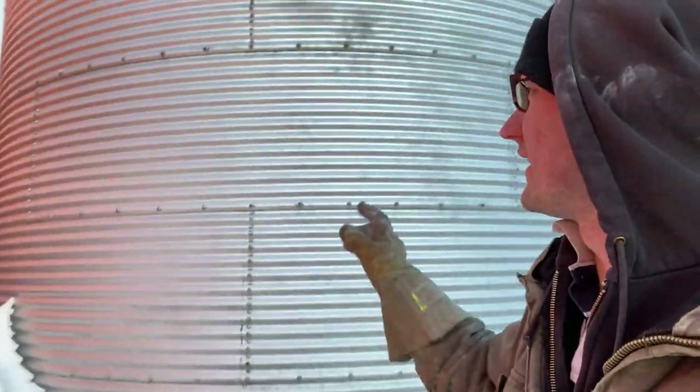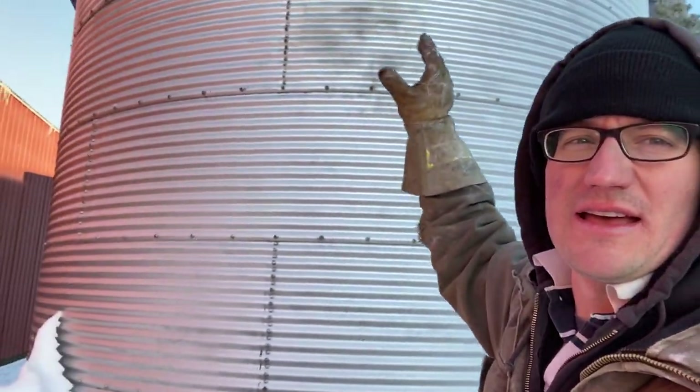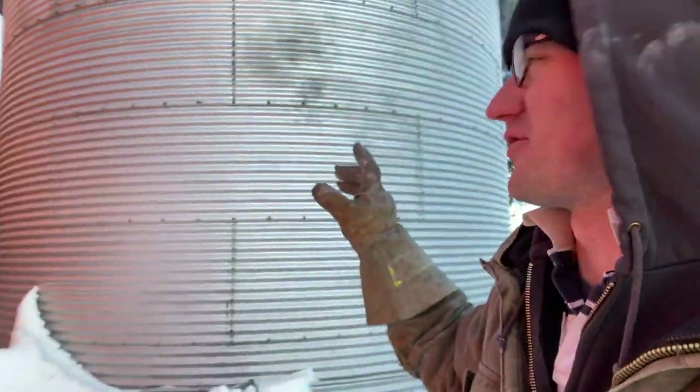Brisk enough that we froze corn last night. Basically, fan on the bin blows cool air underneath, and that air works its way up to the top of the bin. At minus 20, that should freeze that tin can very quickly. The corn will stay in good shape for months now, because it'll almost act as insulation to itself.